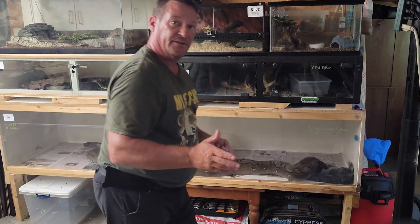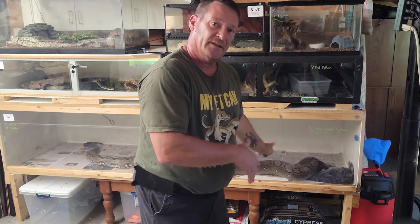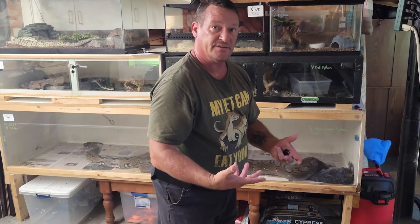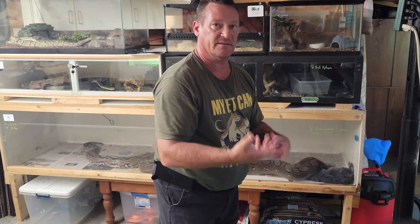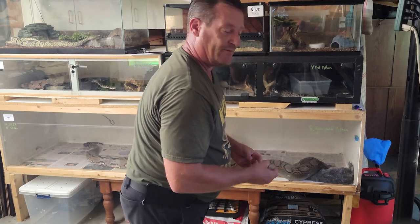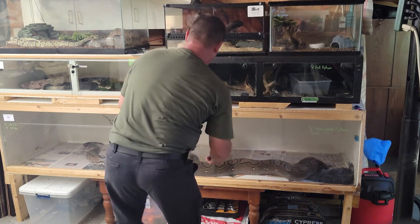This is also an opportunity while your snake's eating to go in and change the water. As soon as they eat they're going to need fresh water because they will drink a lot - especially if you've got a 14 or 16-foot snake, they're going to go through a lot of water after they eat.